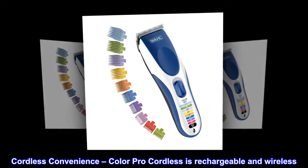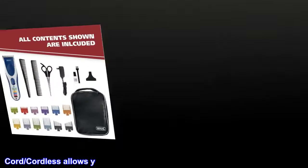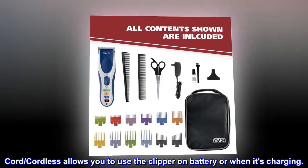Cordless convenience. Color Pro Cordless is rechargeable and wireless. Cord/Cordless allows you to use the clipper on battery or when it's charging.